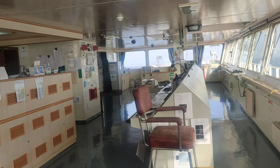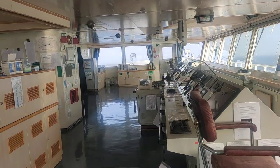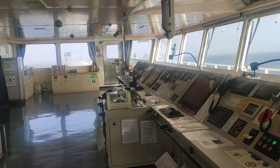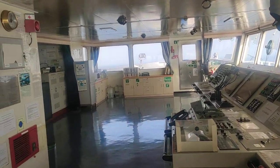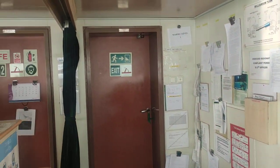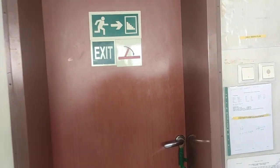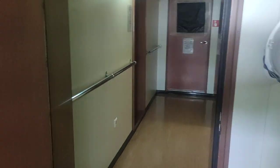This is the wheelhouse — we have already made a video on the wheelhouse earlier, so everybody is familiar with the navigation bridge or the wheelhouse. This is the door or entrance to the wheelhouse. We are going to move out of this door and will be out of the bridge. Now this is an alleyway.